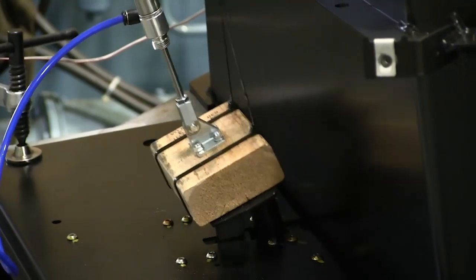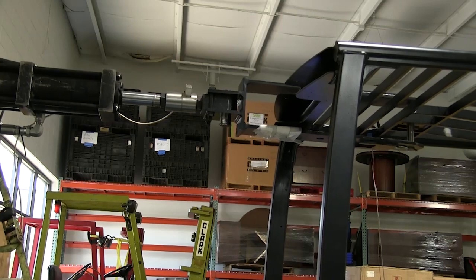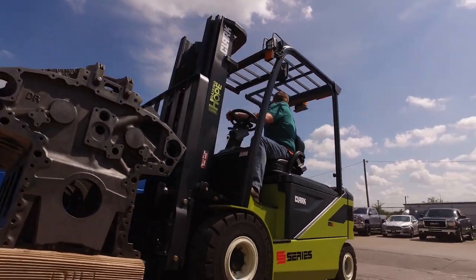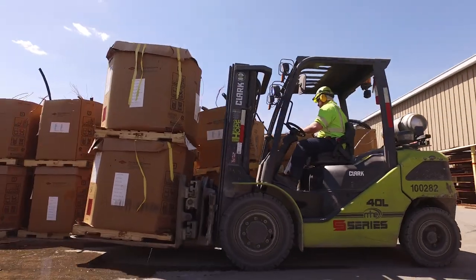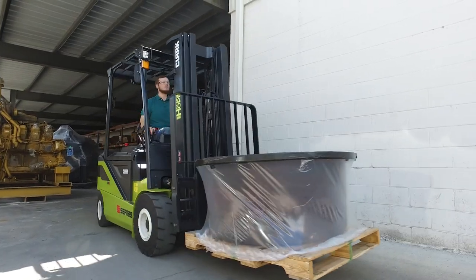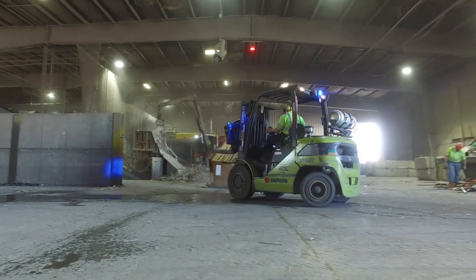They go through millions of cycle testing to ensure that these trucks are going to do the work over time. So with that kind of R&D and engineering, you're getting durable, long-lasting trucks that are built for time. These aren't throwaways — these are trucks that are going to show up to work and not skip a beat for many, many years to come.